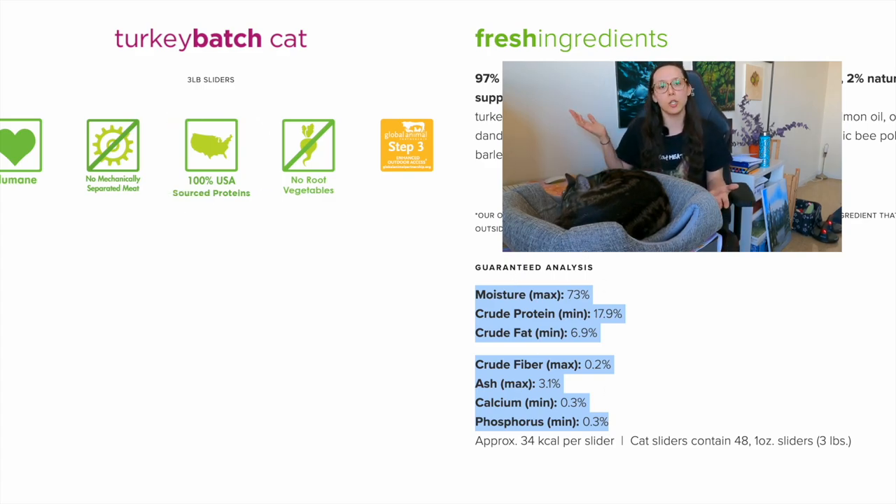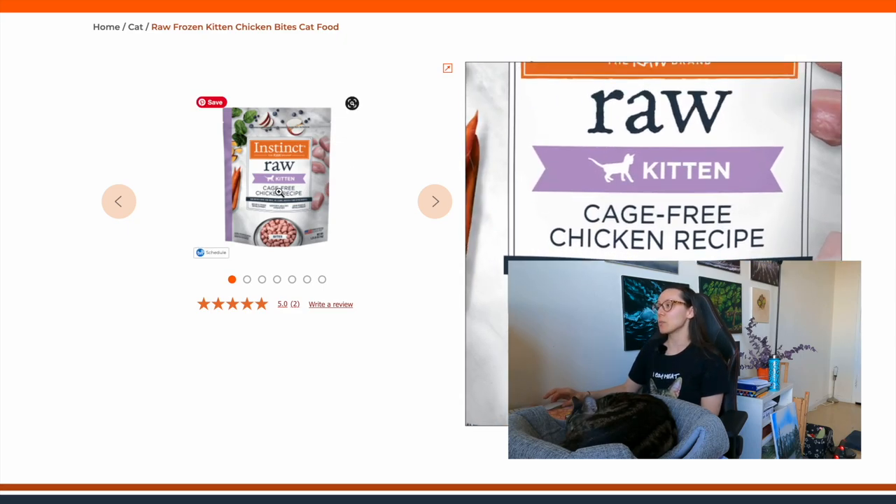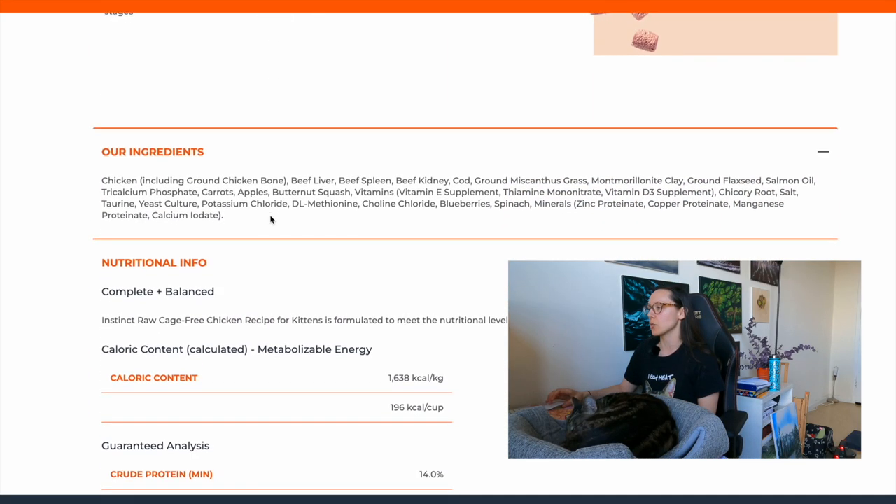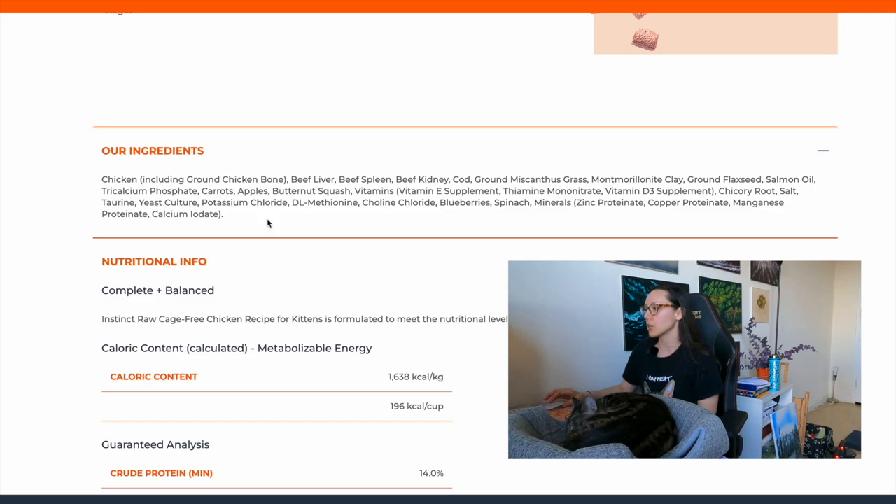A con for Small Batch is that it's only available in the US. The next raw kitten food we'll review is called Instinct, and this one is specifically formulated for kittens. If your kitten likes this brand and you want to continue when they're an adult, Instinct has a separate adult product. This one is a cage-free chicken recipe — that word 'recipe' means between 25 and 94.9% chicken. The ingredients include chicken with ground chicken bone, beef liver, beef spleen, beef kidney, and cod.